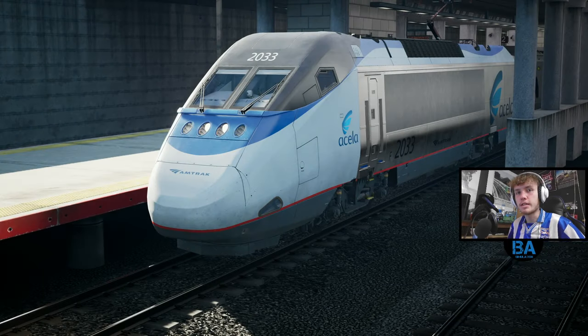Hello everybody and welcome back to another Train Sim World 4 video. We're on the lovely North East Corridor route, the Providence to Boston bit. What was the old name for it? When they did those original Rush Hour route names, what was this one? London Commuter, Riesa Dresden, Boston Sprinter - that's the one. And we're going to be in the lovely Acela, which is one of my more favourite trains to drive in the USA.